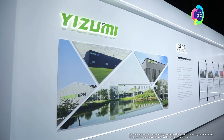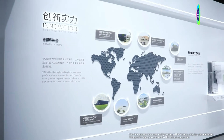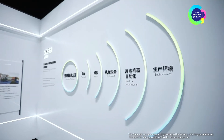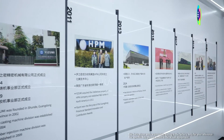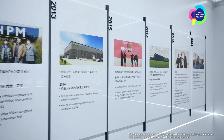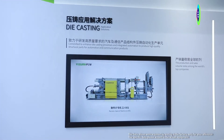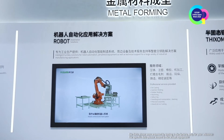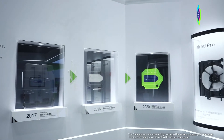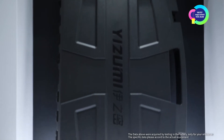Some new technologies and solutions are showcased here. As early as 2016, Izumi started to open the collaboration windows between China and Europe. We carry out technical solutions that are or have already been commercialized in Europe by introducing international technology and expertise, in order to bring Izumi's customers more cost-effective technologies. Izumi annually launches at least one product or solution, iterating at a fast speed.